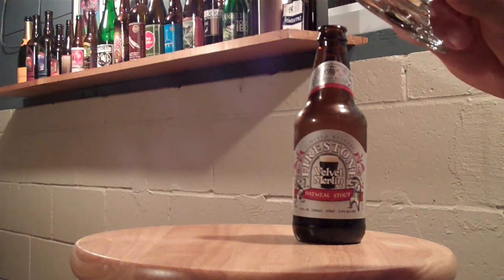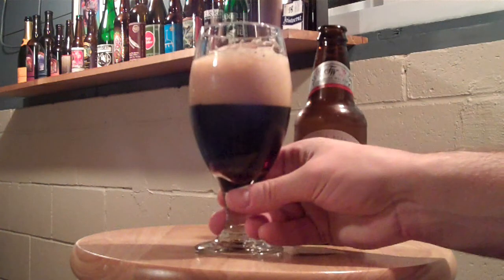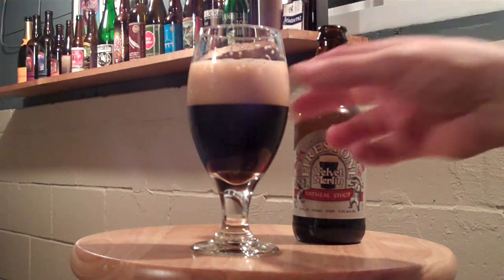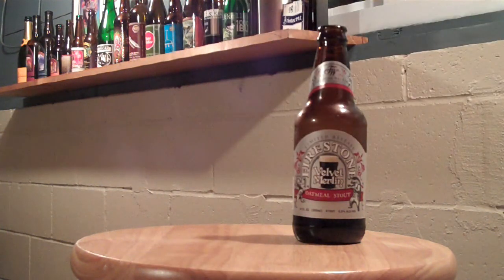A quick smell of it gives some great roasty flavors — almost what you would consider kind of a coffee with cream in it. It's kind of nutty, maybe even a little bit of toasted coconut.